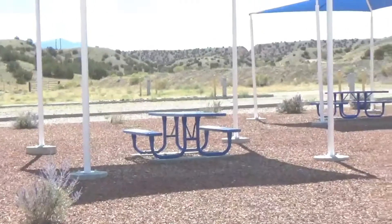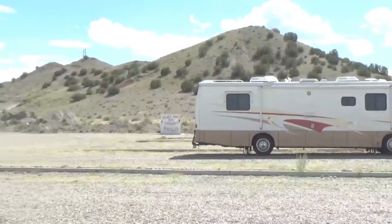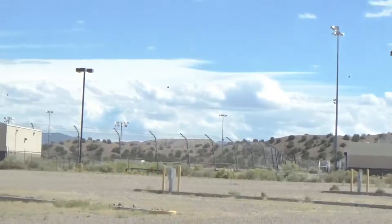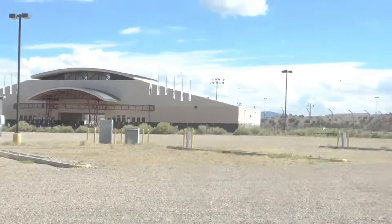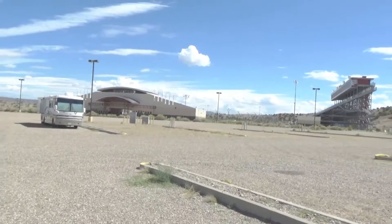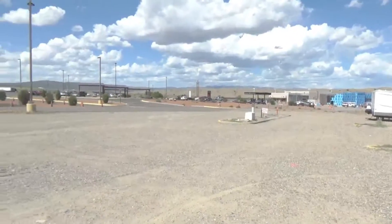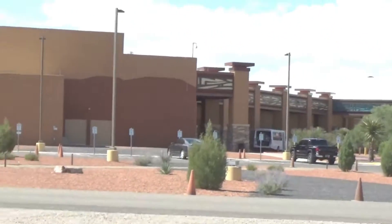Pretty close to me here is a dumpster, and if you want to have a picnic they have a couple of covered picnic tables. And look what's over here — a huge grandstand that looks like some kind of entertainment center. I have no idea what kind of events they have there. This is not just an RV park — it's actually part of the Black Mesa Casino.